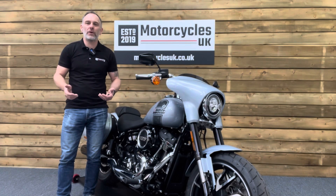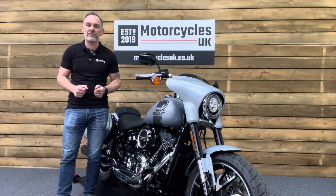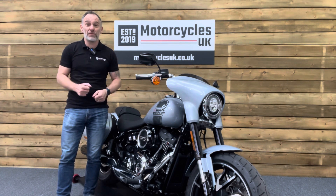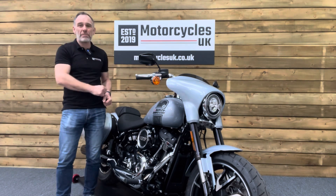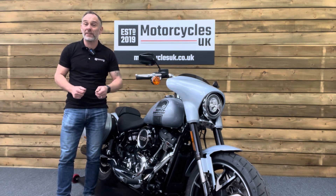Here at Motorcycles UK all our bikes come with the current MOT, a service if required at the point of sale, and a thorough safety inspection. We're also delighted to offer nationwide delivery — please contact us for a quote. If you're interested in this unbelievable Sport Glide, please do get in touch either by phone or via the website. I'd be delighted to take your inquiry.